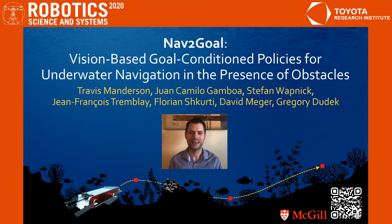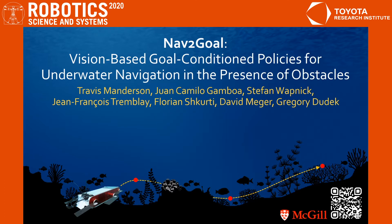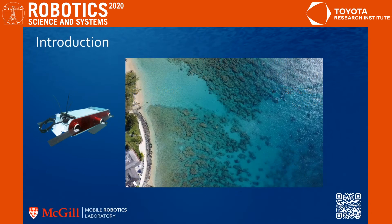Hi, I'm Travis Manderson, and along with my colleagues, I am pleased to present Nav2Goal: Vision-Based Goal Condition Policies for Underwater Navigation in the Presence of Obstacles. At McGill's Mobile Robotics Laboratory, we are developing robotic systems for scientific data collection, like coral reef monitoring.